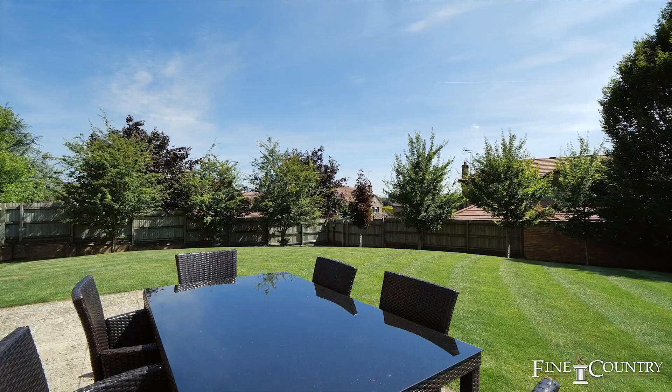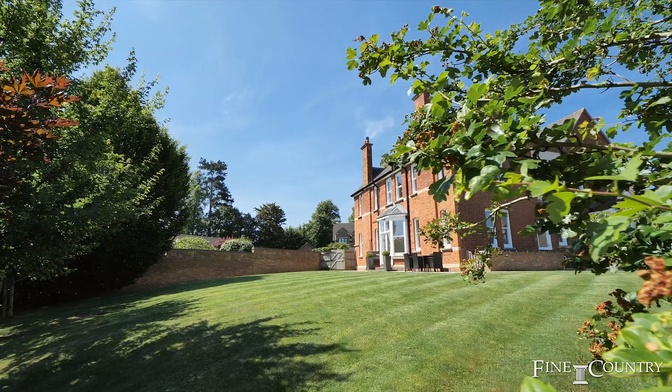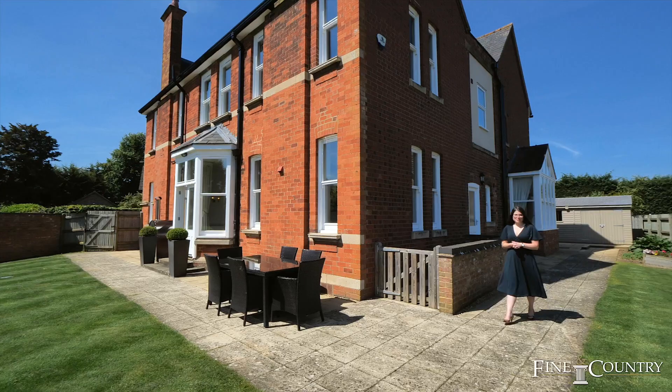Rushton is a market town and has the fantastic Rushton Lakes complex, which offers great shopping, lovely restaurants, a cinema and so much more. The property is also within close proximity to many highly rated schools.